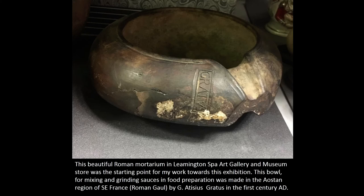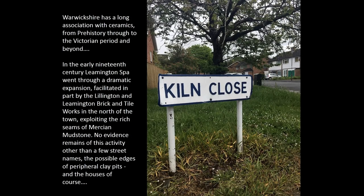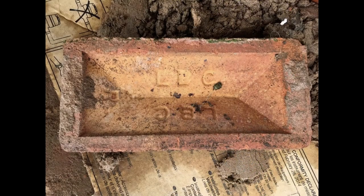The connection here for me was that in the museum store there's a beautiful Roman mortarium made in southern Gaul by a potter whose name we know — it was Giotisius Gratus — and I thought it was a wonderful thing that connected me to my baking bowl experiences. It also led me into investigation of its association with Warwickshire, which has an amazing history and association with clay, whether it's the mortaria or more recently the brick works in Leamington Spa — the Lillington and Leamington brick works that produced the bricks for the rapid expansion of the town in the early 19th century.